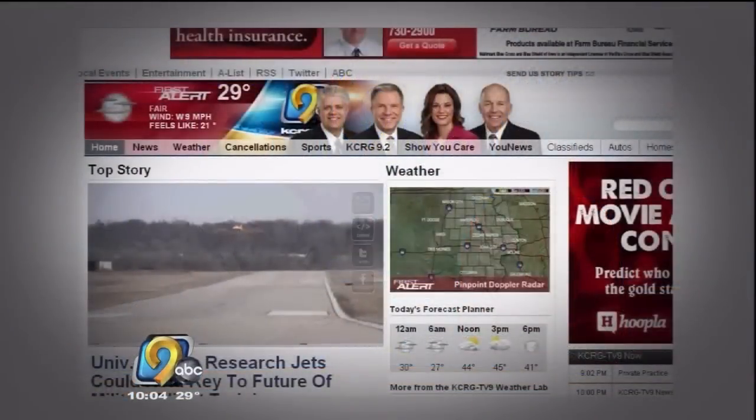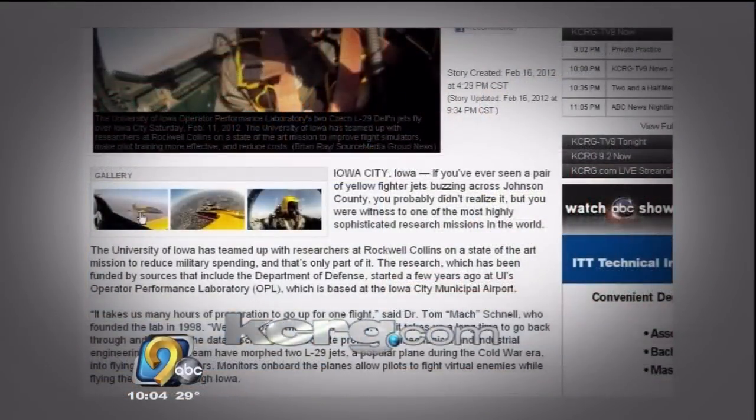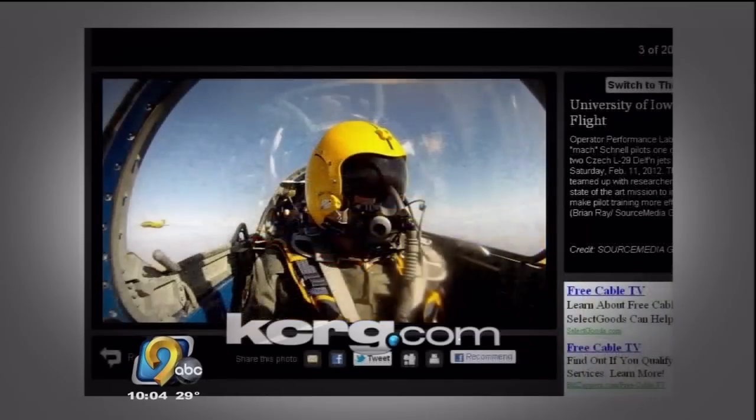The Operator Performance Lab at the University of Iowa is completely funded by external sources, and since 1998, Dr. Schnell has brought in more than 150 projects that government and industry sources have paid for. It took 10 cameras to put you on board those jets. If you want to go for an extended flight, just go to KCRG.com — we have a photo gallery and more exclusive flight video. Click onto the top story right now on KCRG.com.